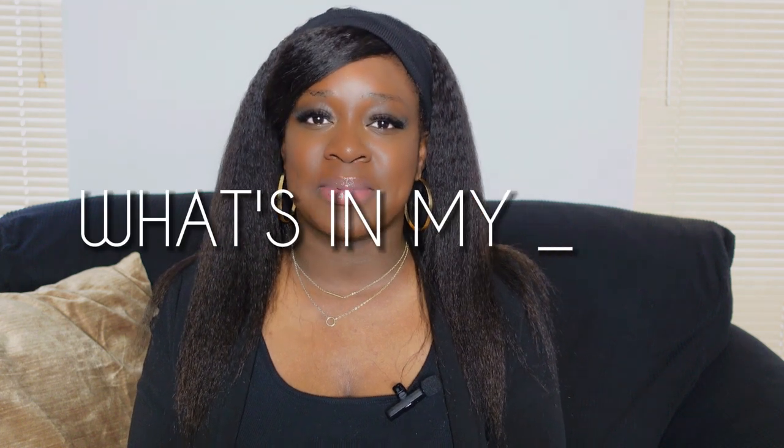What's up y'all, welcome back to my channel. My name is Tanisha and in this video we'll talk about what's in my bag. But before we hop into this video, please be sure to like this video and subscribe to my channel. Let's get into it right now.